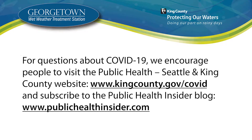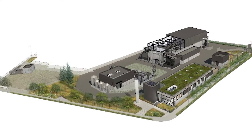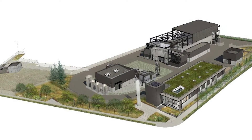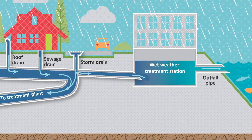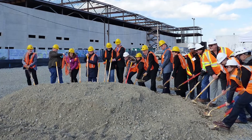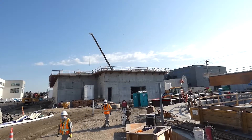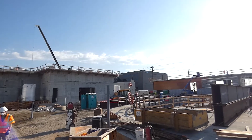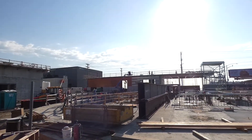When constructed, the station will treat up to 70 million gallons of combined rain and wastewater a day that would otherwise have discharged directly to the Duwamish River without treatment during storm events. WTD began on-site work in April 2017 and expects to finish construction in 2022. As of August 2020, construction is approximately 60% complete. A lot has happened since we started construction, and we want to show you how much progress has been made.